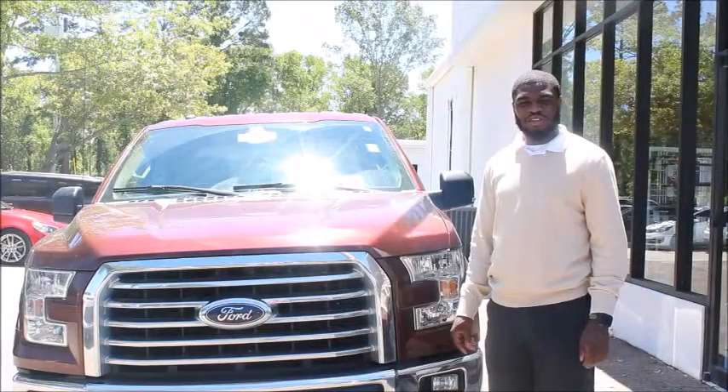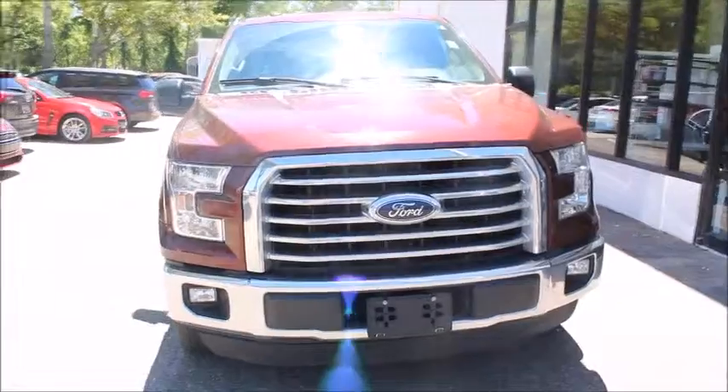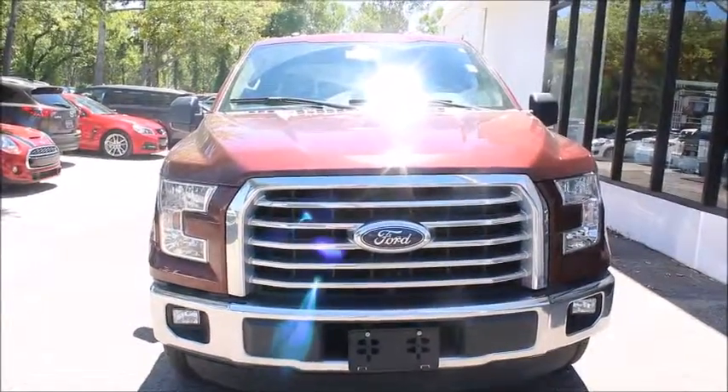Tony here with another pre-owned pick of the week. This week we have a 2016 Ford F-150 with only 42,000 miles.